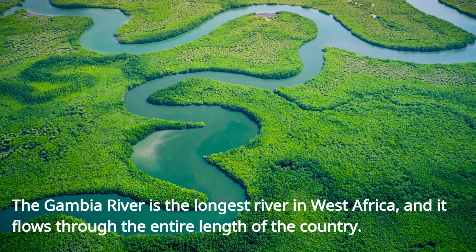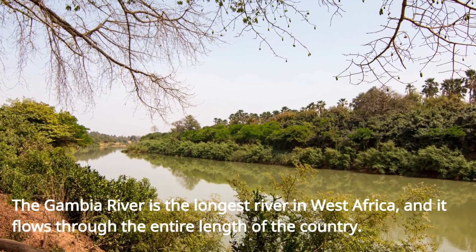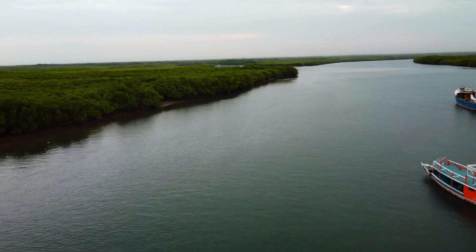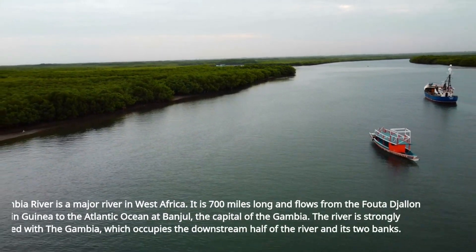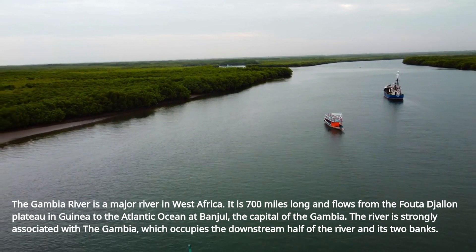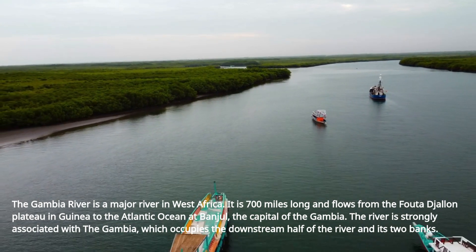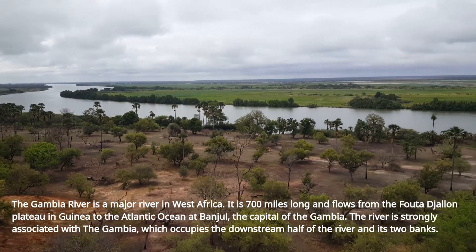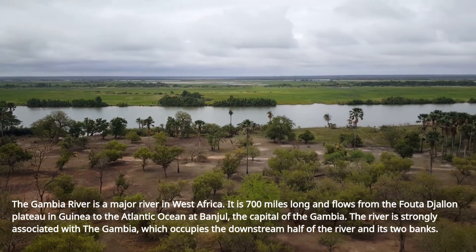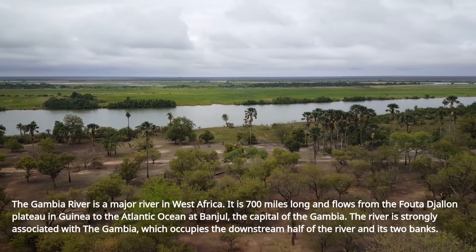The Gambia River is the longest river in West Africa, and it flows through the entire length of the country. It is 700 miles long and flows from the Futa Jalan Plateau in Guinea to the Atlantic Ocean at Banjul, the capital of the Gambia. The river is strongly associated with the Gambia, which occupies the downstream half of the river and its two banks.